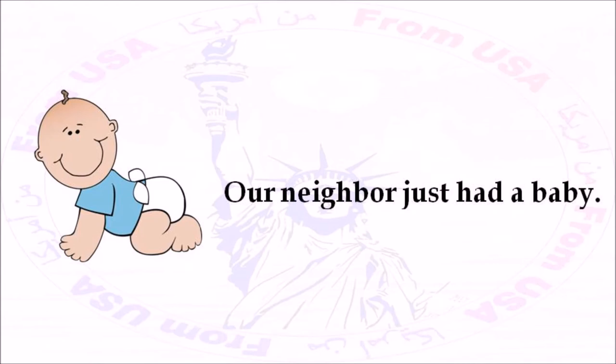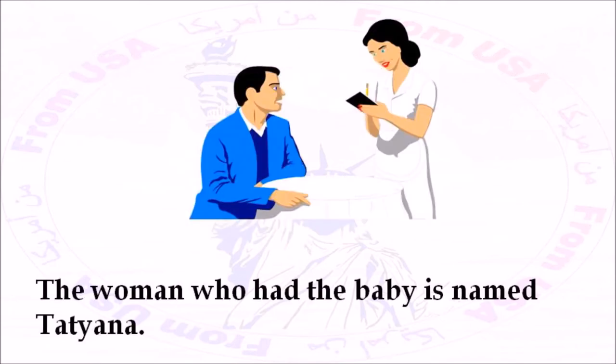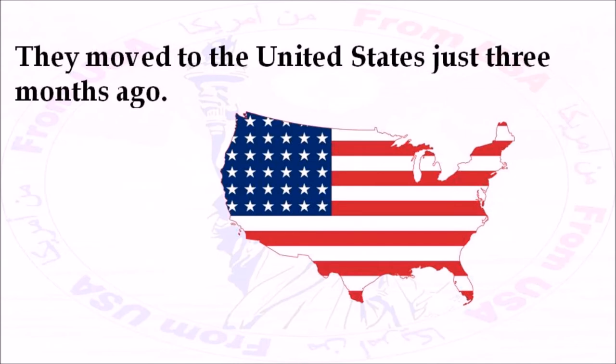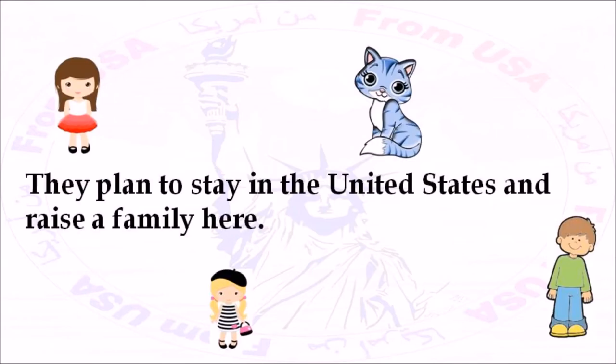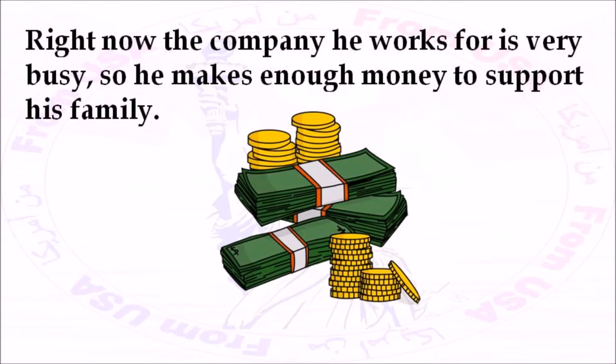Our neighbor just had a baby. Everyone in the neighborhood is excited. The woman who had the baby is named Tatiana. She lives in the apartment next door with her husband, George. They're both from Ukraine. They moved to the United States just three months ago. They plan to stay in the United States and raise a family here. Tatiana will stay home and take care of her baby. George works as a bricklayer. Right now, the company he works for is very busy, so he makes enough money to support his family.